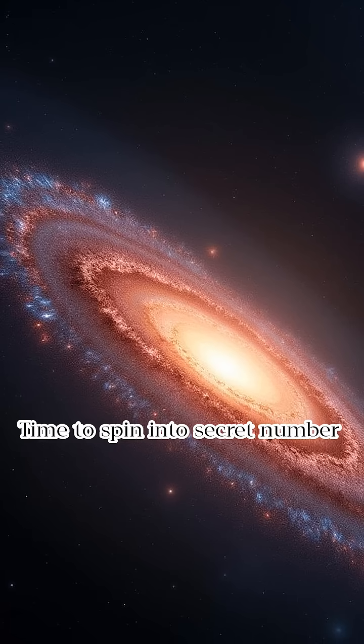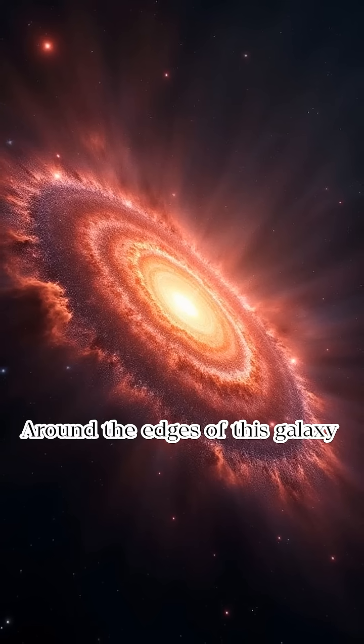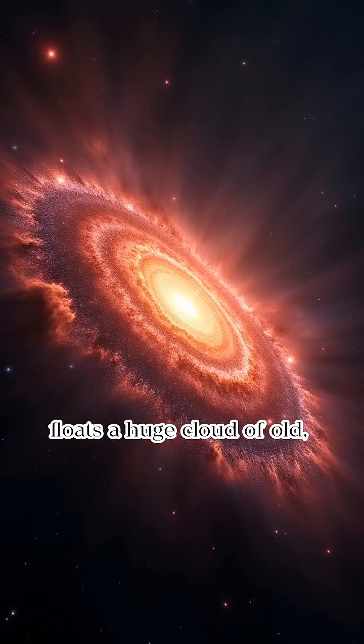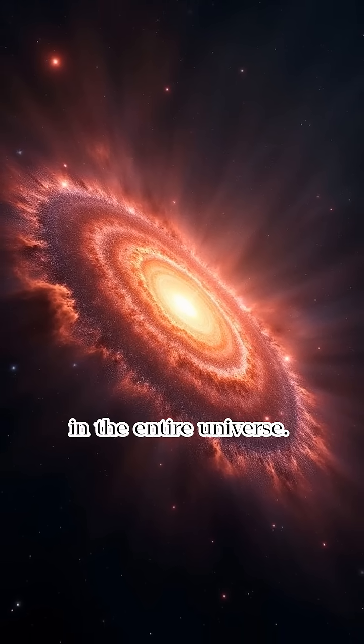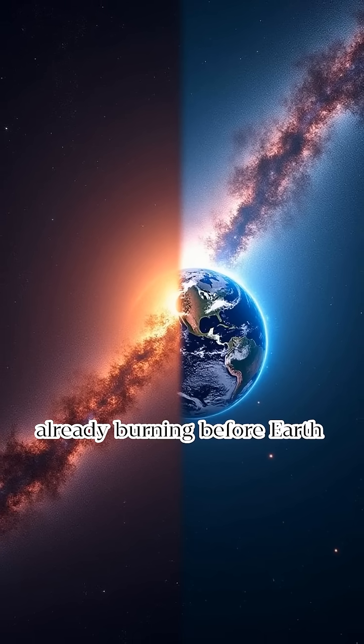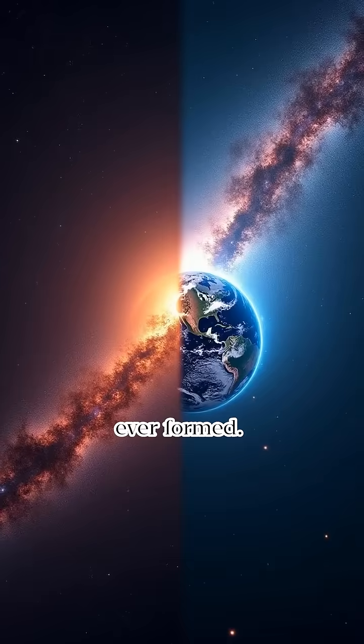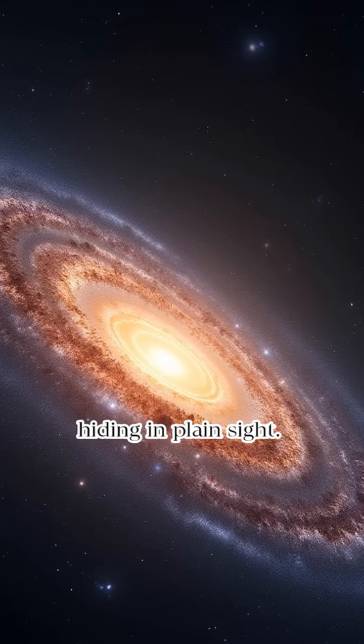Time to spin into secret number three. Its halo of stars is shockingly ancient. Around the edges of this galaxy floats a huge cloud of old, red stars — some of the oldest in the entire universe. We're talking stars that were already burning before Earth even existed. This suggests the Sombrero Galaxy might be one of the first galaxies ever formed. It's like a cosmic grandparent hiding in plain sight.